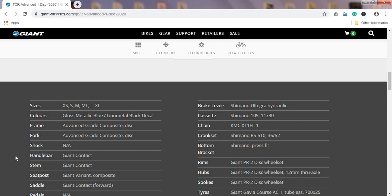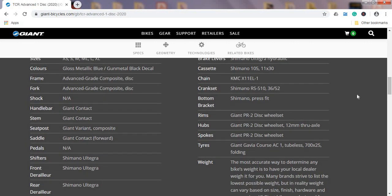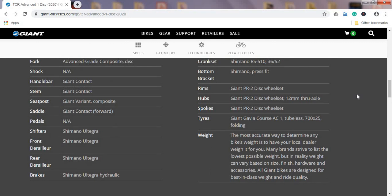The chain is a KMC X11 — perfectly fine 11-speed chain, no problem. Once you wear it out, you can easily upgrade to a Shimano Ultegra 11-speed chain. The wheelset is Giant's own PR2 Disc — a classic aluminum wheelset with 12mm thru-axles for plenty of stiffness. The tires are Giant's own Gavia Course, tubeless-ready, in 25c width. It's nice to see the 25c standard, and if you want more comfort you can easily bump up to 28mm or 30mm tires if they fit inside the frame, which totally alters how smooth the bike feels.